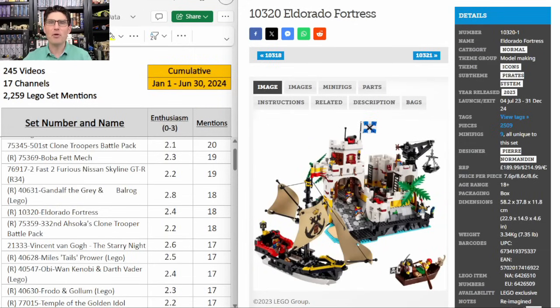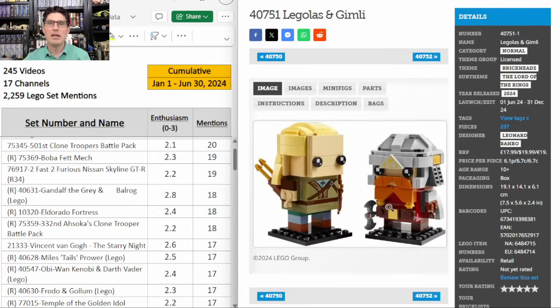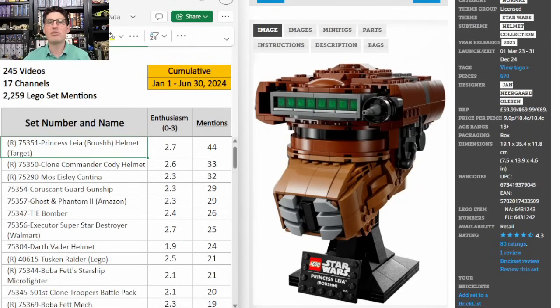Now finishing up with my top three. In third place is the Eldorado Fortress. I love the price point, that it's a pirate set, and a theme we don't get many of, and I love the overall build. I'm hoping that the lower buzz on this is to our advantage because I really think the demand is going to be there, and the lower buzz may mean a little less supply. In second place, super easy pick — Legolas and Gimli. Lord of the Rings sets have a strong history on the secondary market and this one is going to have a super short shelf life. And then number one — no surprise — is the Princess Leia Boush. It is the number one set on our list and it is a Star Wars helmet exclusive to Target. I don't think I need to know anything else for me to be excited about it. Thanks a lot for watching — that's a wrap and I'll see you in the next one.